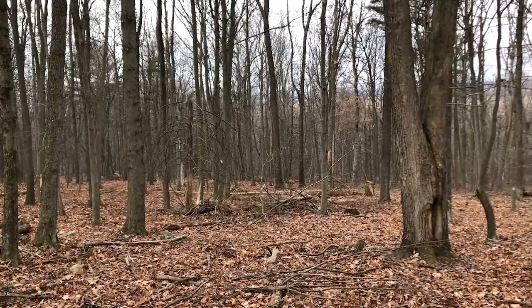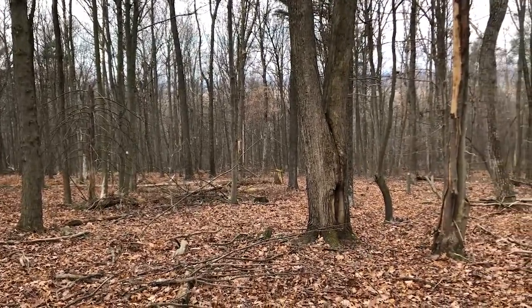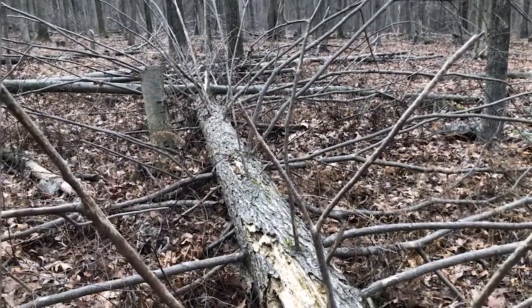We do have some white pine, and we did have a nice grove of hemlock, but that pretty much vanished about 15 years ago with the woolly adelgid.